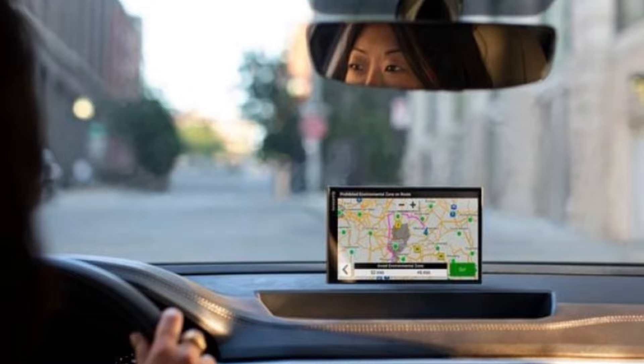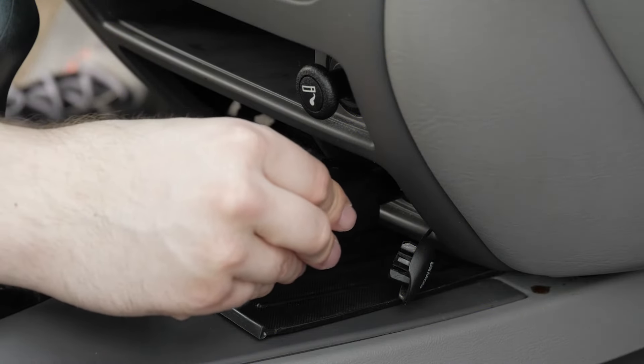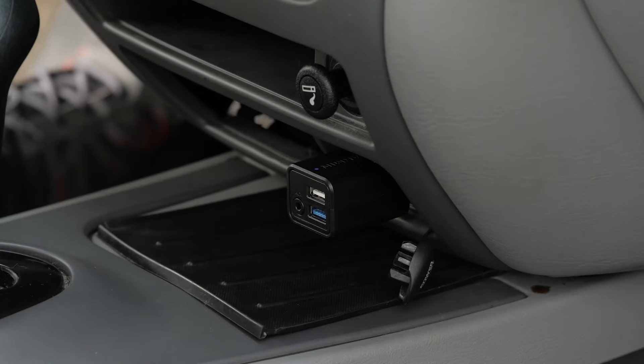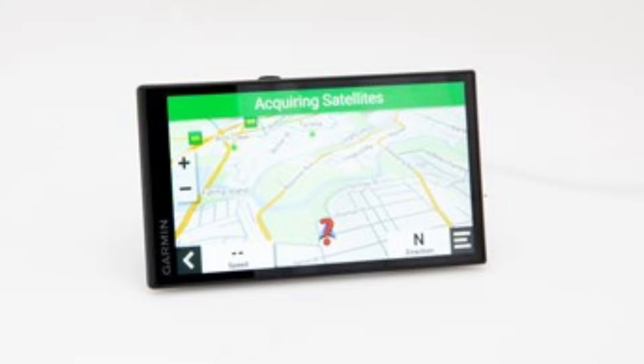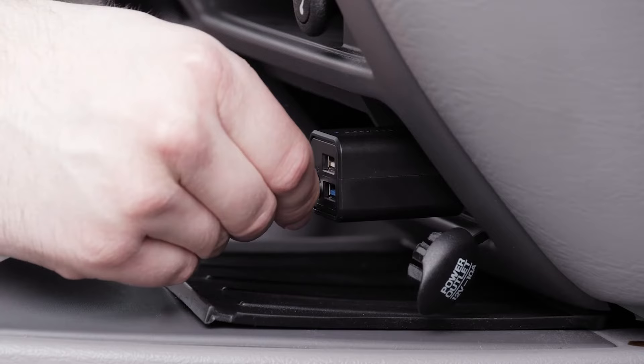The Garmin Drive app provides real-time traffic, weather, fuel prices, and parking information. This device also boasts voice assist and Amazon Alexa integration, allowing you to control the device using voice commands, like checking news or controlling music. With comprehensive coverage that includes the U.S., Canada, Mexico, Puerto Rico, and other Caribbean areas, it's perfect for both domestic and international travel.